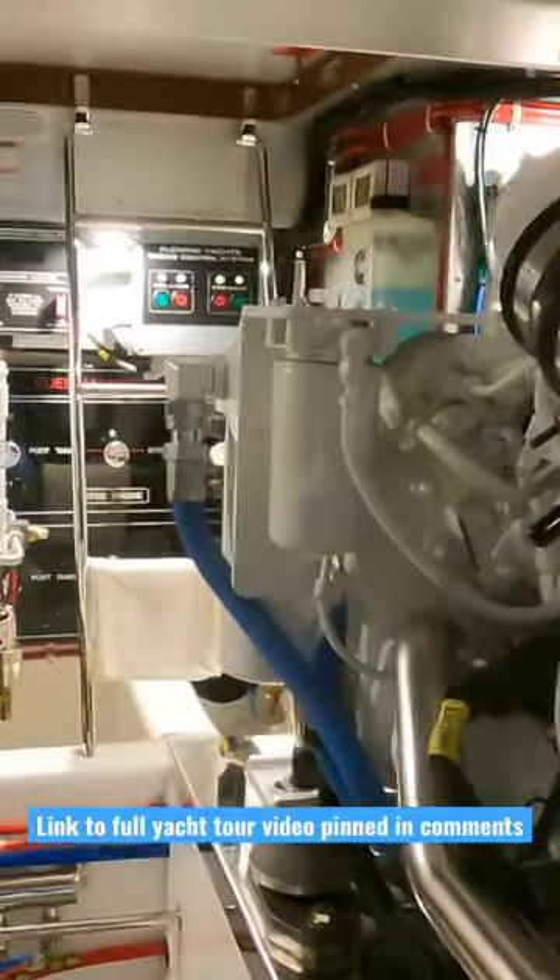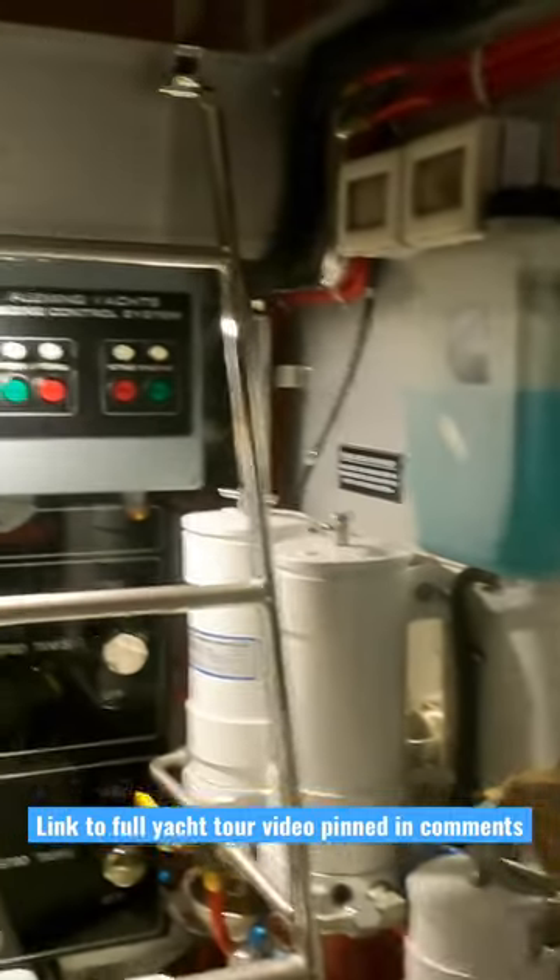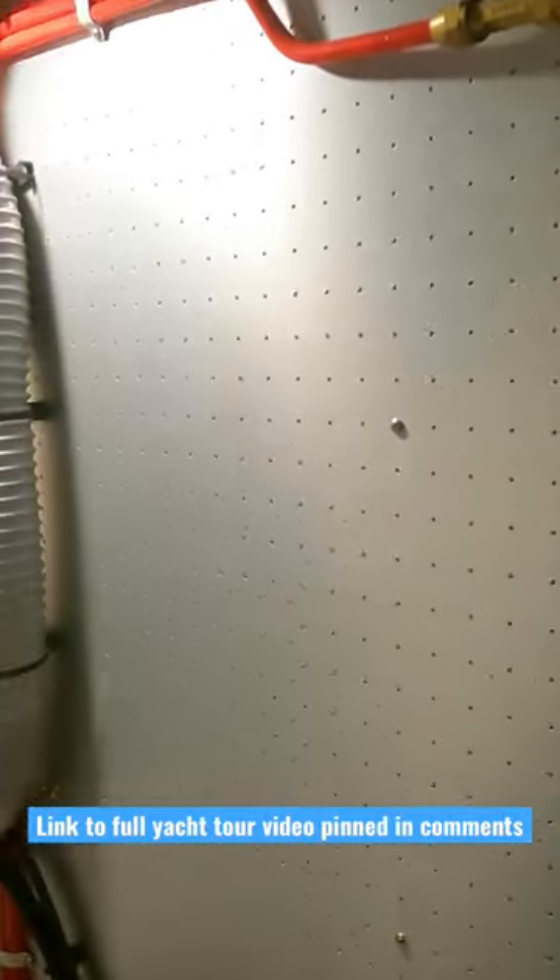That's 4.88 meters, and a draft of five foot, which is 1.52 meters. This Fleming is powered by twin Cummins QSC 500 horsepower engines. If you'd like to see the full yacht tour video I made about this particular boat, click on the link I'll pin in the comments.